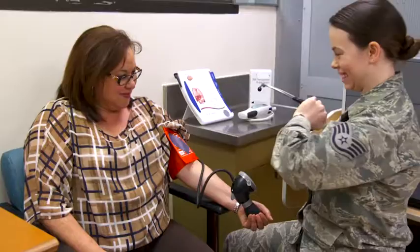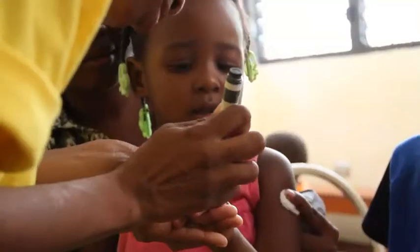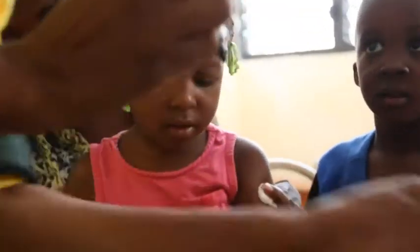The result is blood glucose that remains too high. Because type 2 diabetes is more common among middle-aged and older populations, it's sometimes referred to as adult-onset diabetes. However, people of any age, including children, can be diagnosed with type 2 diabetes.